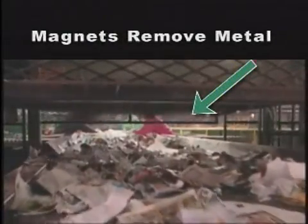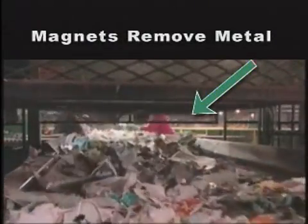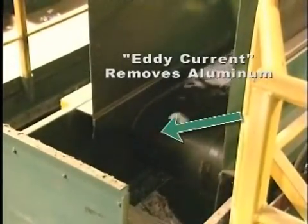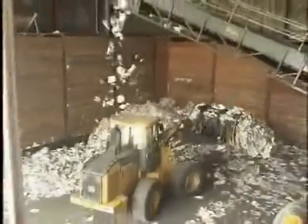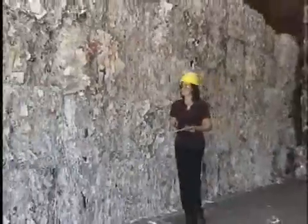The paper then passes under rotating magnets, which pick out any tin cans or other steel materials that still made it through. Next, an eddy current separator uses electrically charged currents, which literally eject aluminum cans from the conveyor. Now that all the recyclables have been separated, they are compacted into bales for efficient transportation to markets.